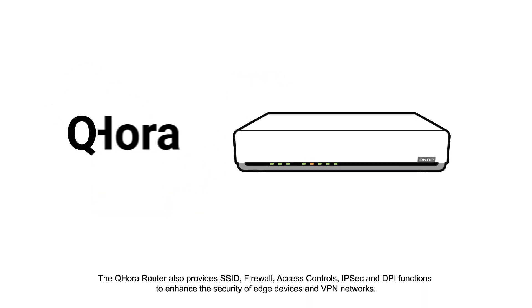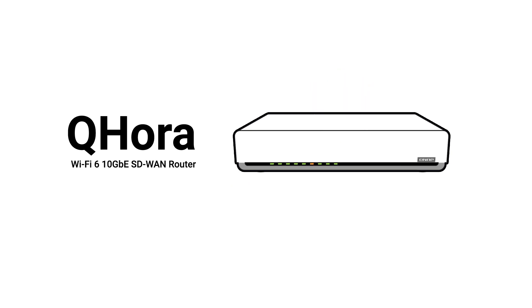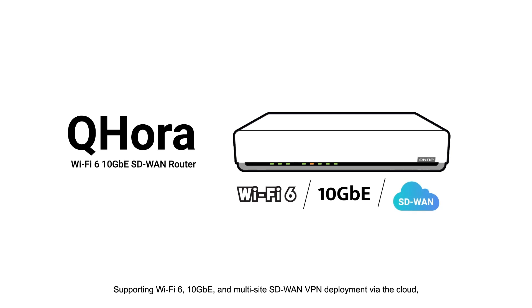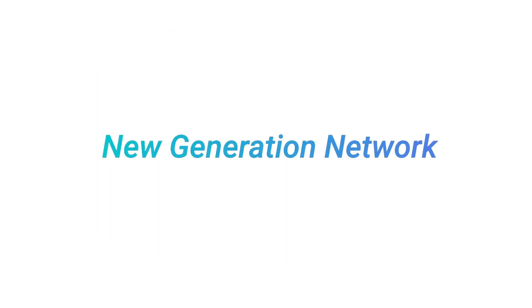The QHORA router also provides SSID, firewall, access controls, IPsec, and DPI functions to enhance the security of edge devices and VPN networks. Supporting Wi-Fi 6, 10GB, and multi-site SD-WAN VPN deployment via the cloud, the QHORA router enables secure high-speed networking for remote working.